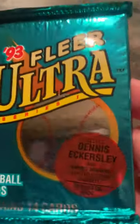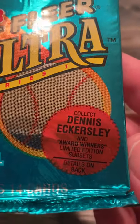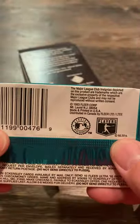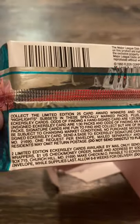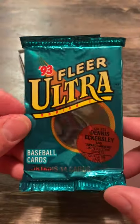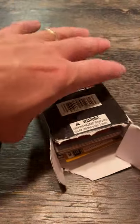93 Fleer Ultra Collect — Dennis Eckersley and Award Winners Limited Edition Subsets. Details on the bags — I think you gotta order them. Fleer Ultra was a high-impact, high-end product back in the day. Those inserts are not gonna be in here. I can't remember much about 93 Fleer Ultra, but that'll be a fun rip to open here. I'm feeling good about it.